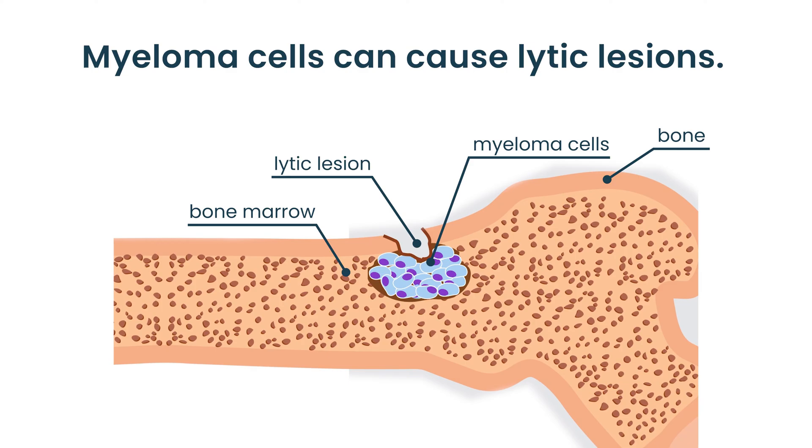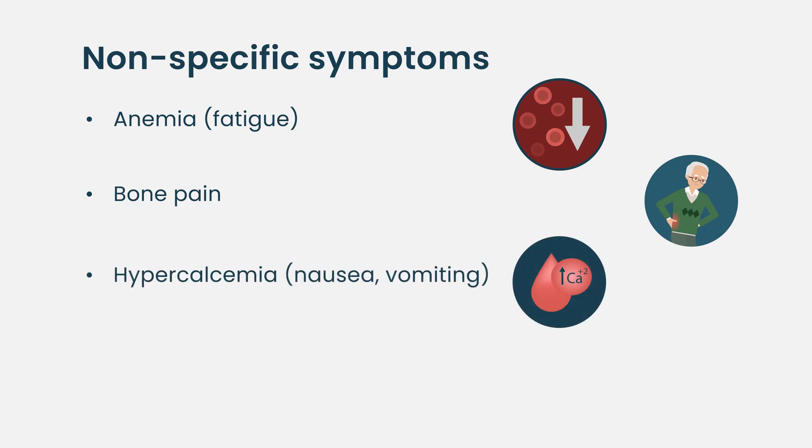Myeloma attacks the bone and, as it damages the bone, calcium is released, so calcium levels in your blood can become high. The symptoms of high calcium are again unspecific — it can be nausea, it can be vomiting. Nobody would attribute nausea to high calcium. So have regular follow-ups, and if you have fatigue, bone pain, or nausea, you should really see a doctor.